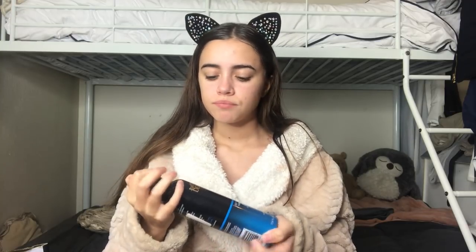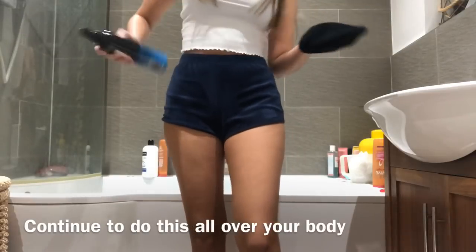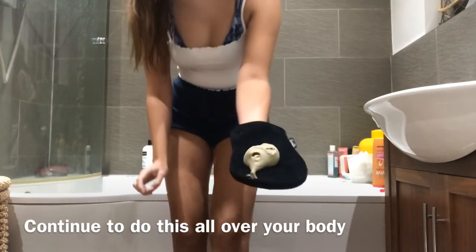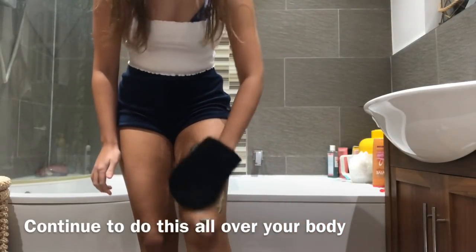It doesn't go patchy and it doesn't go green. Because it's a one hour express, I like to leave it on longer — two to three hours is the darkest colour, but you don't leave it on longer than that. Though I feel like everyone sleeps in it or leaves it on as long as possible. I'm just thinking, do I even have a mitt? I usually get about that much and do circular motions.